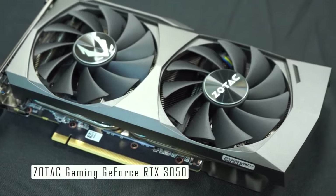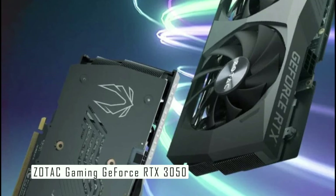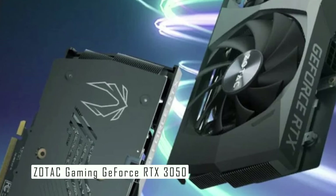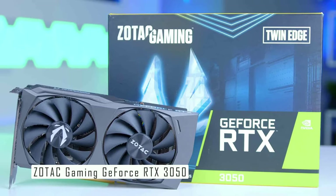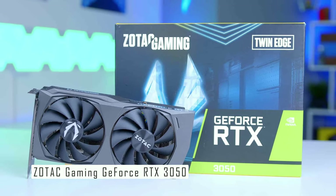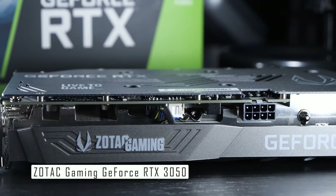The Zotac Gaming GeForce RTX 3050 only requires a single 8-pin PCIe power connector, making it energy efficient. It's factory overclocked with a boost frequency of 1807 MHz compared to the 1777 MHz reference, meaning you'll get more performance out of the box compared to other RTX 3050 cards. The card comes with 8GB of GDDR6 memory across a 128-bit wide memory interface, which is ample for modern games and ensures smooth gameplay at high settings. When it comes to gaming, this card shines — it can handle demanding AAA titles at 1080p resolution with performance well above 60 FPS, ensuring a smooth and immersive gaming experience.